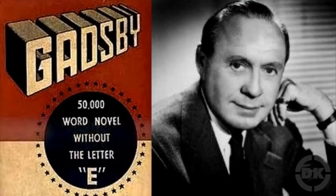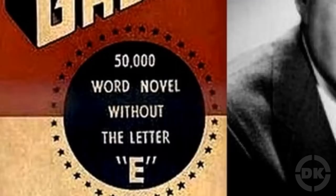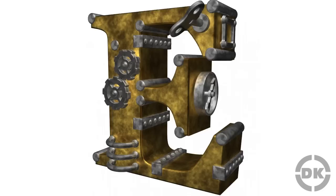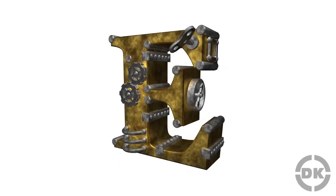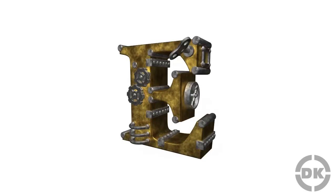He wrote the book in just under six months, starting in 1936 and finishing in February of 1937. In order to prevent himself from accidentally using the letter E, he disabled the key on his typewriter by tying it down. As to his motivation for writing Gadsby, he first thought to try writing a book without the letter E after learning that E supposedly occurs on average about five times more than any other letter in English. He further became excited after discussing it with various people, who all told him it couldn't be done unless one threw out grammar and made a habit of creating awkward sentences.